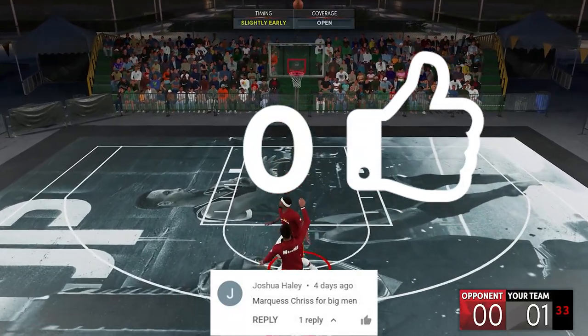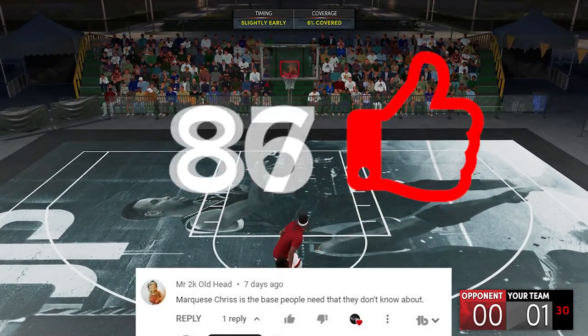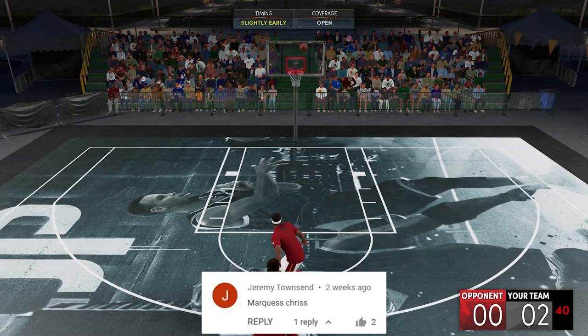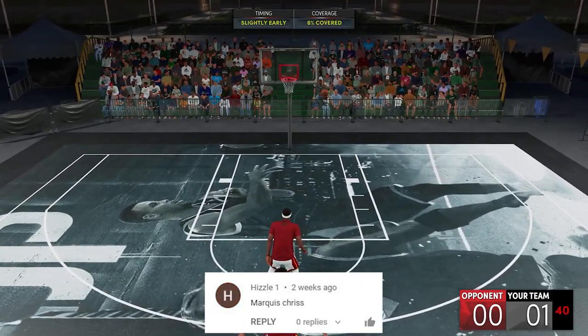What is going on guys, welcome back to the channel for this quick video. Today we'll be talking about one of the most popular jump shots for a long time — Marquis Chris release. This one came from lots of comment requests, so just let me know in the comment section any base or release recommendation.